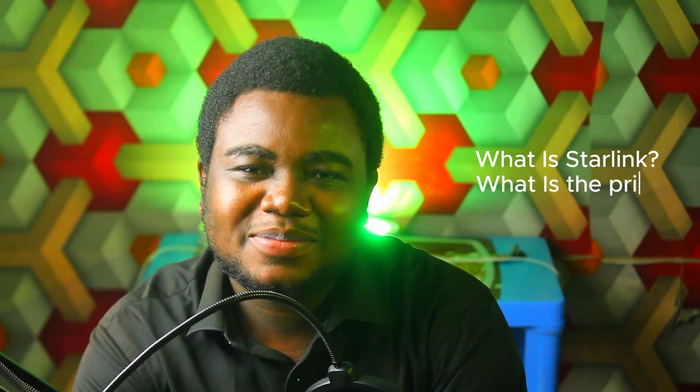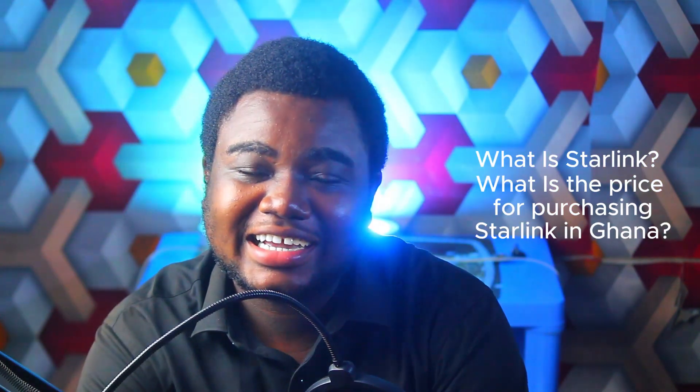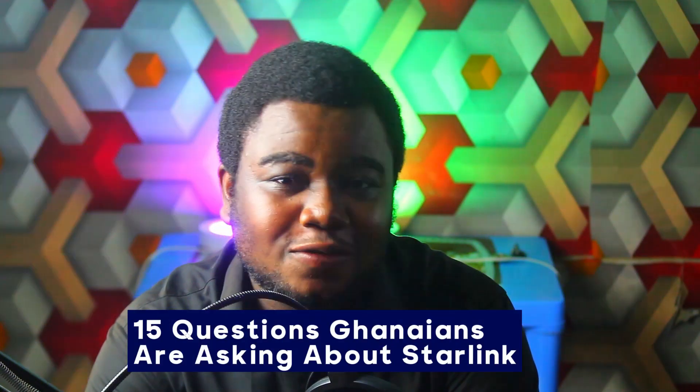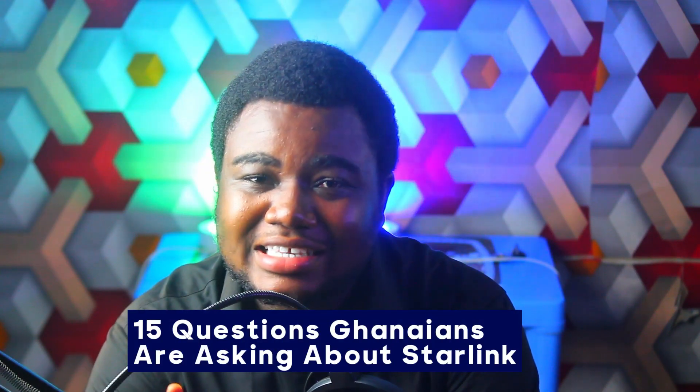What is Starlink? What is the price for purchasing Starlink in Ghana? Where can you buy Starlink in Ghana? These and many more questions that Ghanaians are asking about the Starlink internet service all over the internet. I have taken it upon myself to compile 15 of those questions with answers for you in this video. Shall we?